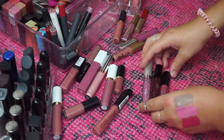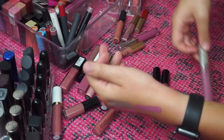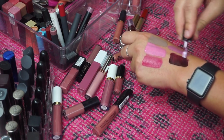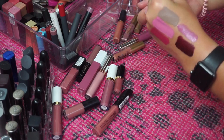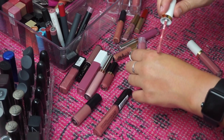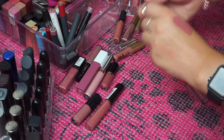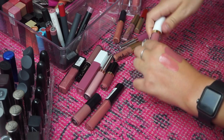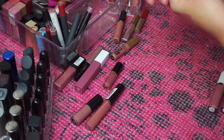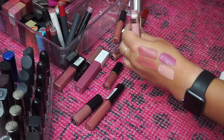I have three lip products from Ciate. The Glitter Flip I am definitely keeping — it's so cool, you press your lips together and all this glitter shows up. This is in the shade Candy. I have two Liquid Velvets — Voodoo is another vampy shade which I'm going to declutter, but Pin Up I am going to keep. That's a really really pretty shade. I have two from Illuminates by Ashley Tisdale from BH Cosmetics and I'm keeping both: Milan and London, which is more of a peachy color.